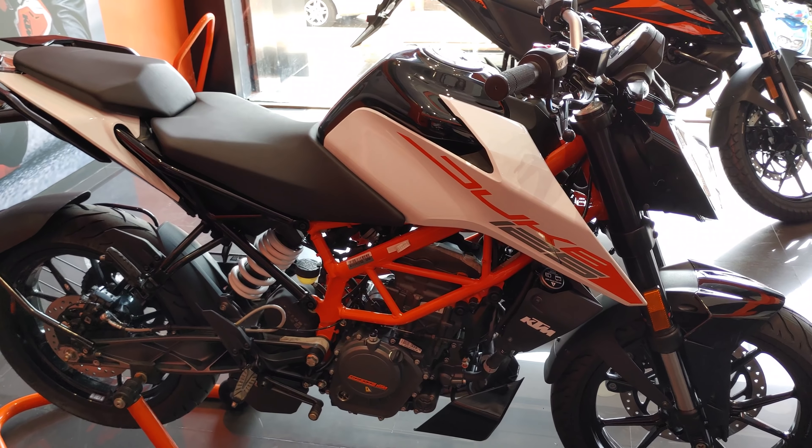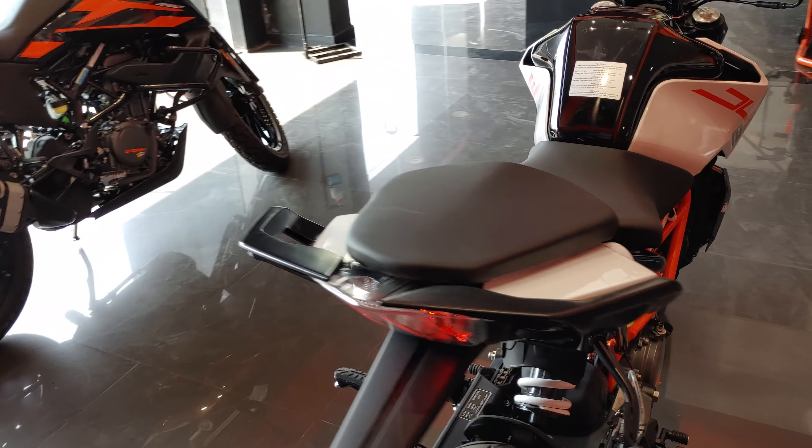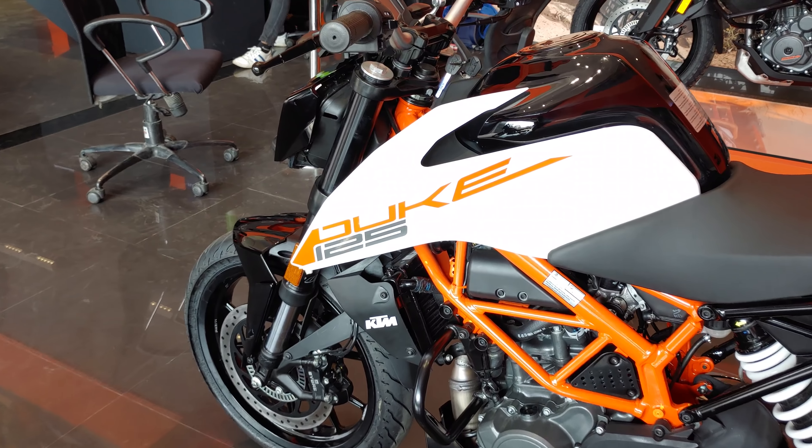This was the first look of the Duke 125. We will bring you a detailed review soon. Stay tuned and do subscribe to GearFliQ.